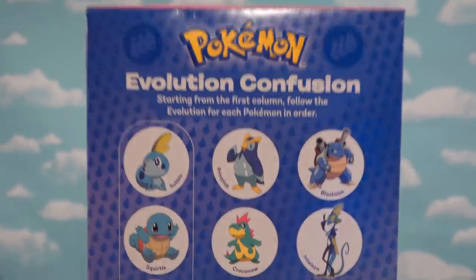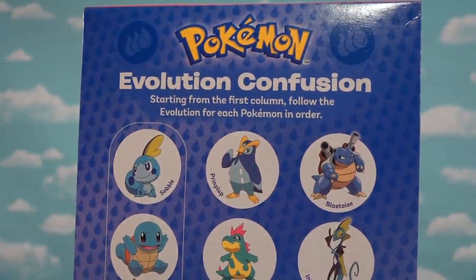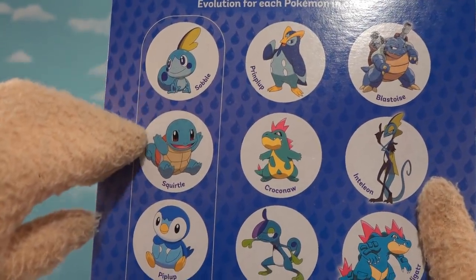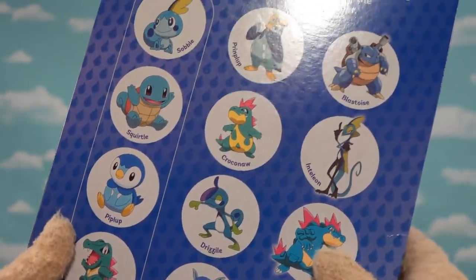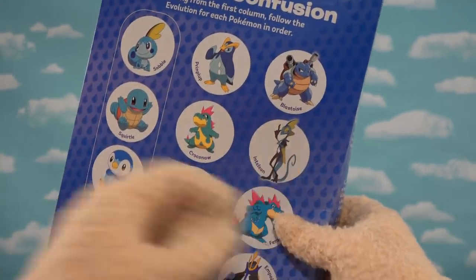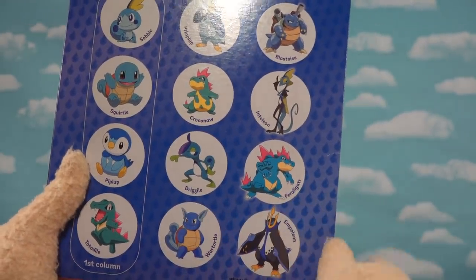On the back here, it says Evolution Confusion. Follow the evolution of each Pokemon in order. Oh, look at this — we got Snivy, Squirtle, Piplup, Totodile. Wait a minute, these are all out of order! Oh man, yeah, they're just all over the box. Because I know it goes Squirtle, Wartortle, Blastoise, and then there's Totodile, Croconaw, and Feraligatr.